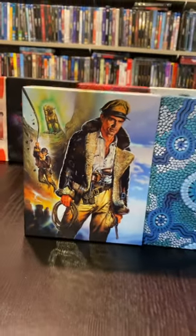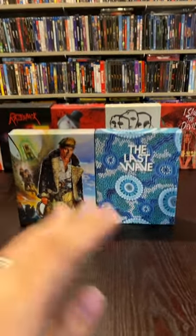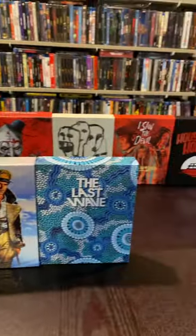Umbrella continuously impresses me. They make some of the best box arts in the game, and as you can see, all of their releases are region-free. Even though they're based out of Australia, you can watch every single one on any player you own.